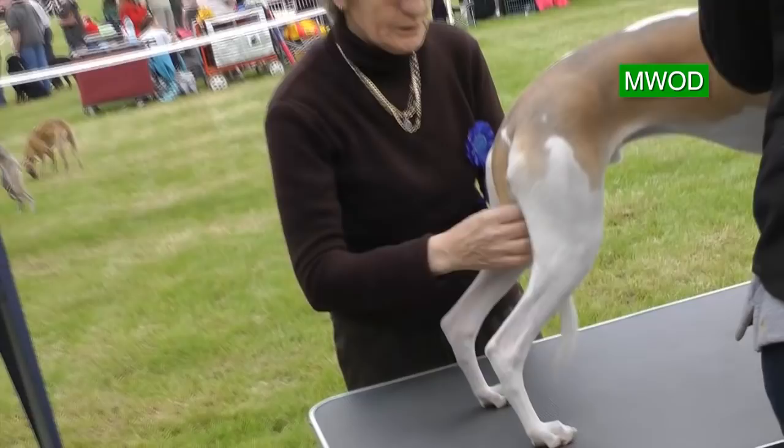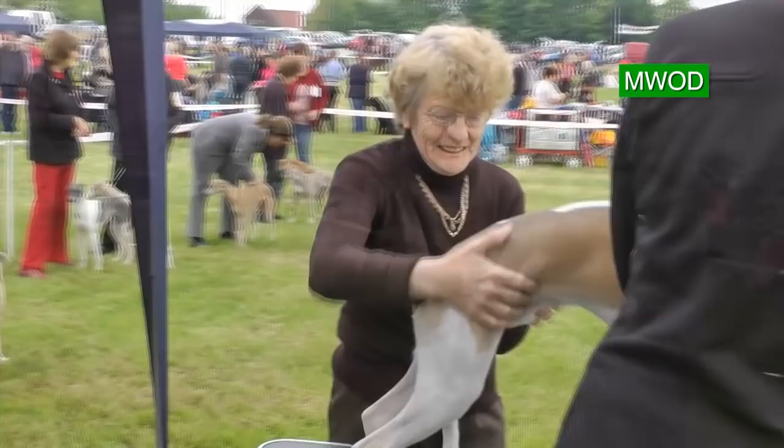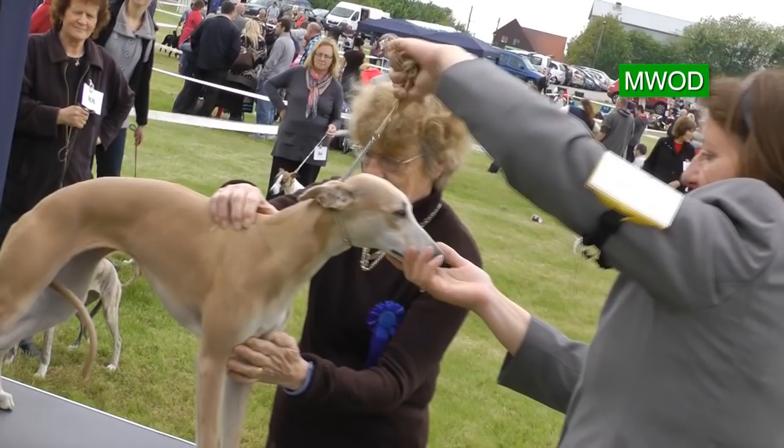When judging a dog there are many aspects to consider. Standards for the different breeds are specified by the Kennel Club of Great Britain, with the overriding principle to keep the breed sound and healthy.